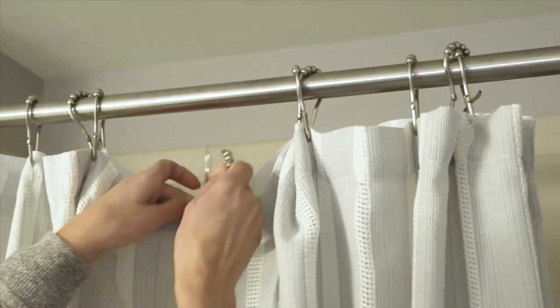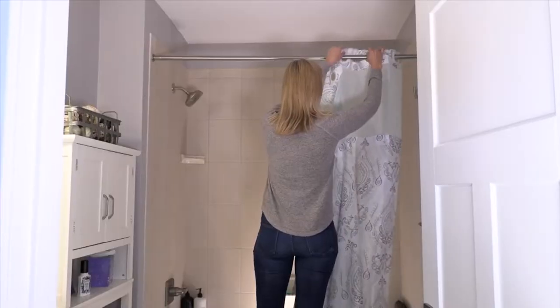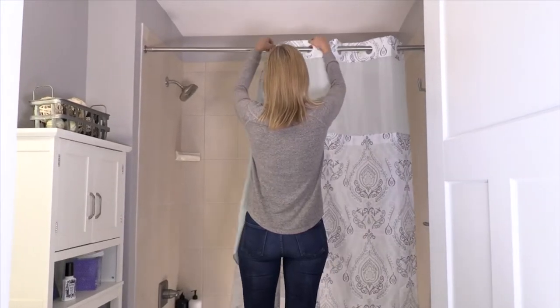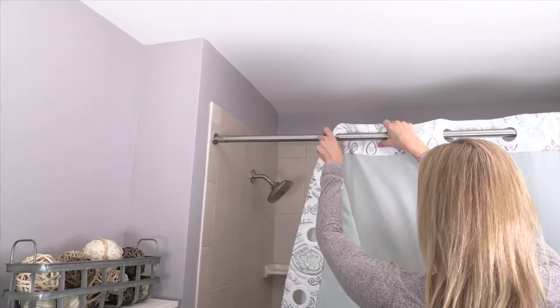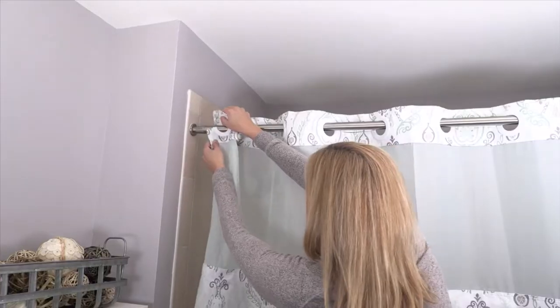You don't like those hooks? No problem. You don't need them, you don't need to buy them, because this is how it all works. It's the most brilliant idea — it comes down and goes up so quickly and so easily.